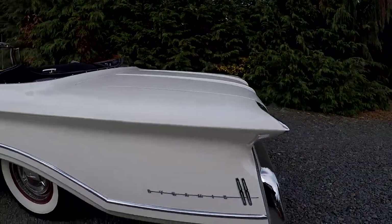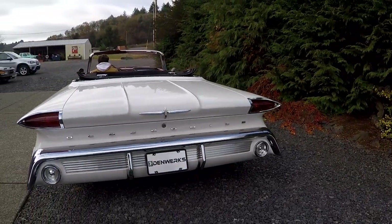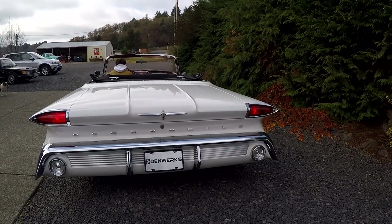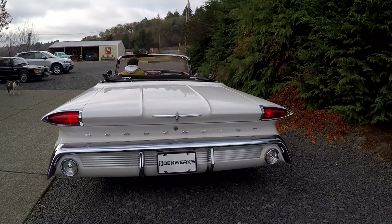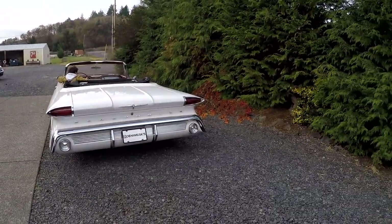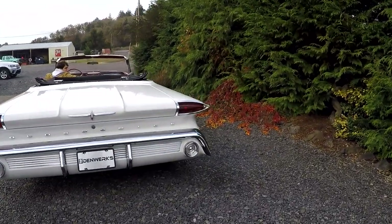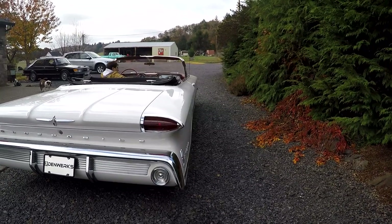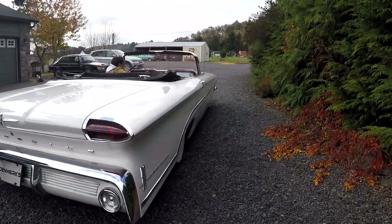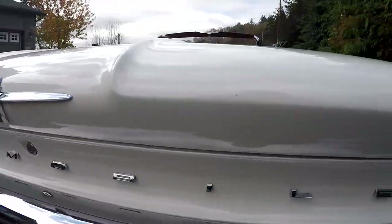I'm going to go ahead and show you the lights. We've got taillights on, brake lights, and blinkers. This doesn't have reverse lights — I think reverse lights didn't become mandatory until around 1963. I love the back of this car, it just looks so nice. Go ahead and rev it up a little bit. It actually runs really nice — 371 V8 original motor, and it also has a Jet Away automatic transmission. Look how nice the chrome is for the age. Really nice. Just a beautiful car.